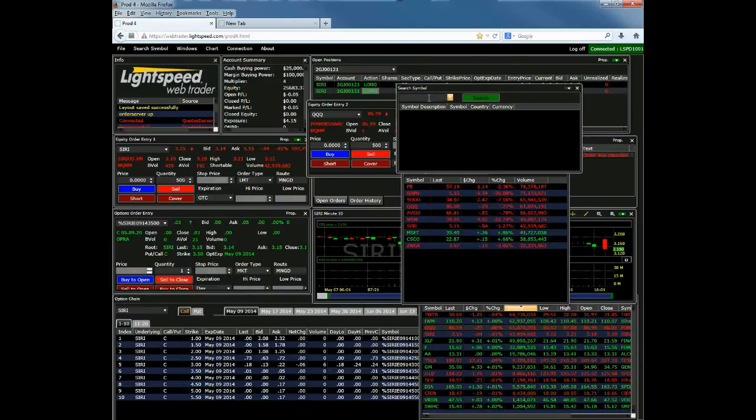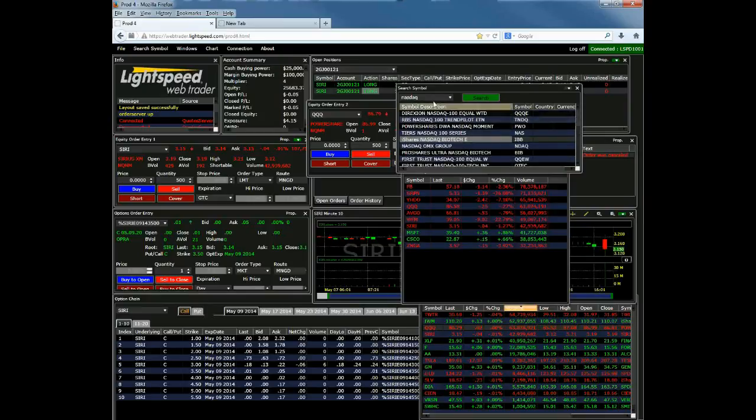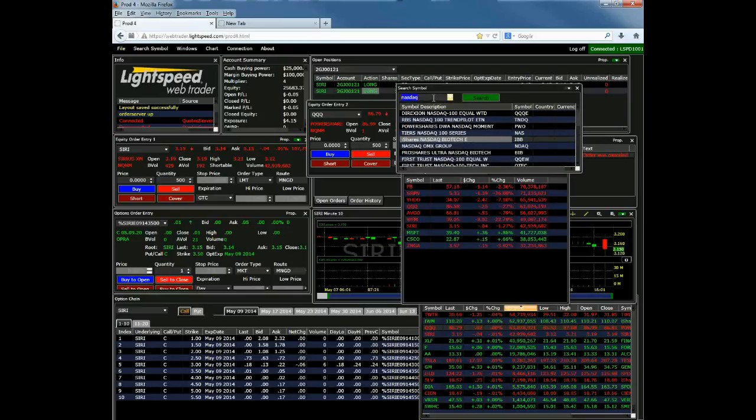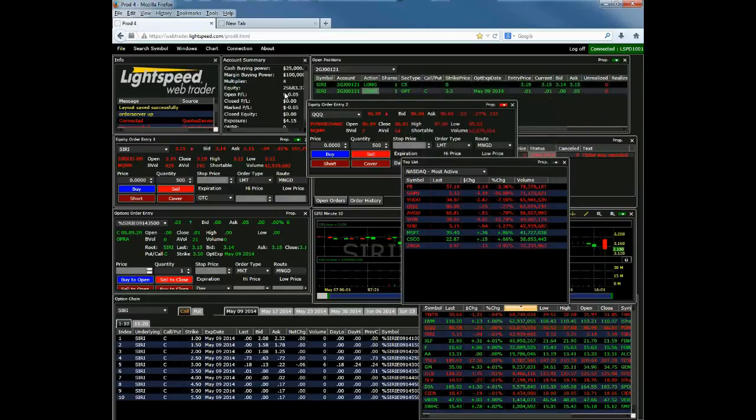We have a search symbol tool. It may not be fully functional on this demo system yet, but eventually it will be. For example, if you type in NASDAQ you'll get a couple of different NASDAQ ETFs. We're still working on some of the features and functionality of that since this is a demo platform, but once it's up and running you'll be able to use it to look up tickers for different symbols.